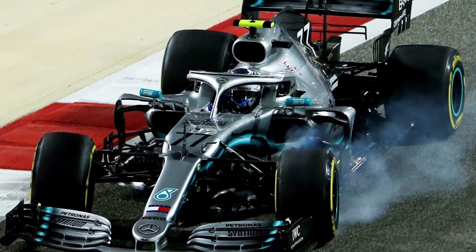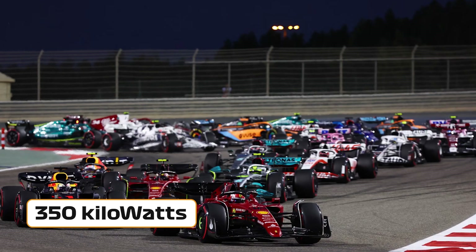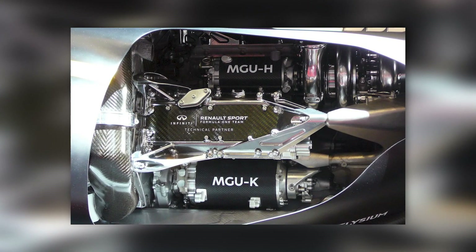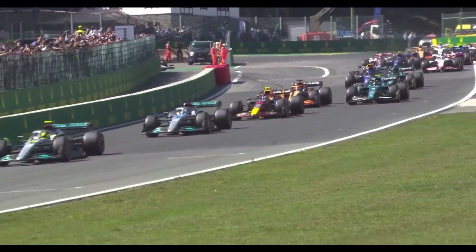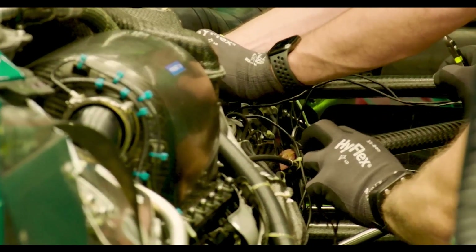In 2026, the aim is for the MGU-K to produce a whopping 350 kilowatts of energy, a tremendous leap from the current 120 kilowatts produced by the MGU-K and MGU-H. Despite the higher proportion of electrical power, the new power units will consume less fuel overall while still delivering over 1,000 brake horsepower.